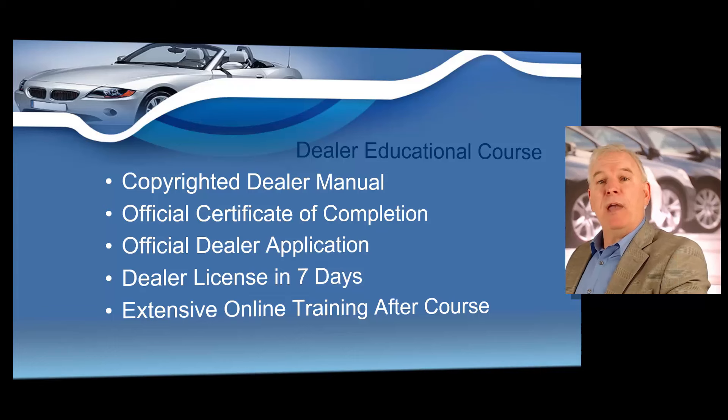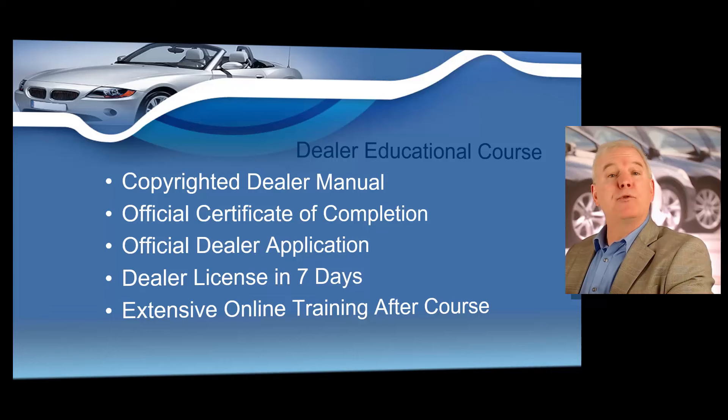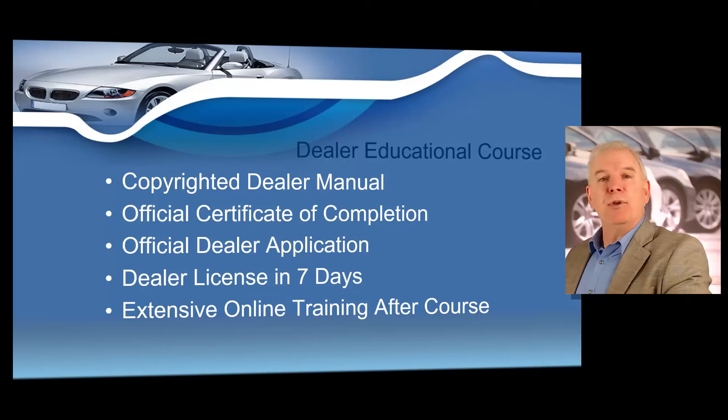We're going to complete the application in class and also show you how to apply for your license online. When you apply correctly, you'll get your dealer's license hopefully within about six to seven days. We also have online training available only to persons that take our training — you're going to get dealer auction training online afterwards, which is a must for you and your salespersons. Online training after the course also shows you how to identify vehicles with damage history. We're going to show you how to set up a dealer sexual harassment training course online, and we're also going to have a cybersecurity training module to secure your network and avoid federal fines. We'll also have an online training module as a refresher, which is great for your future salespersons and employees at no additional charge.